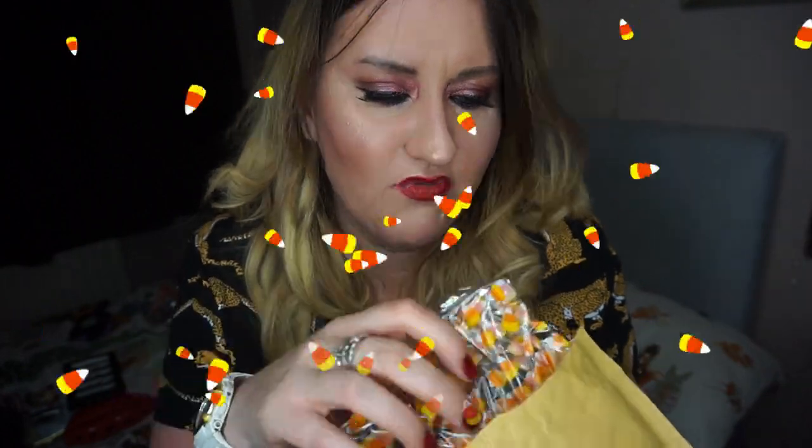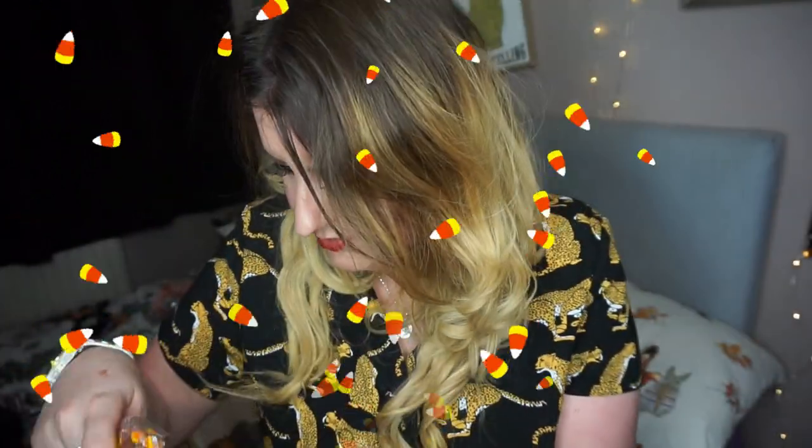I need those scissors to cut this from the bottom so I can save that seal. I'm just cutting open the jiffy pack. Oh my god — it is wrapped, and there's confetti in here! It's in a candy corn cellophane wrapper.